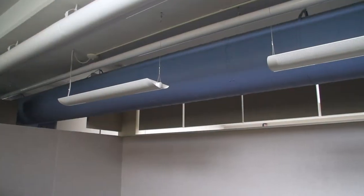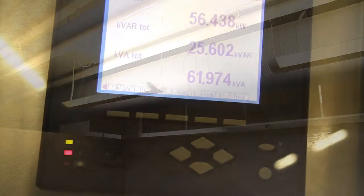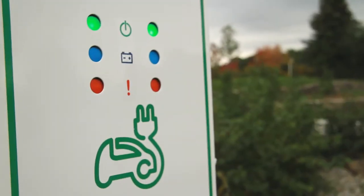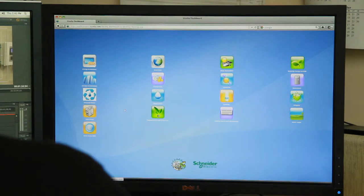Schneider Electric has equipped the Earth Ranger Center with an energy efficiency solution comprised of HVAC controls, lighting and lighting control, power monitoring, security cameras, electric vehicle charging stations, and an energy management software suite.